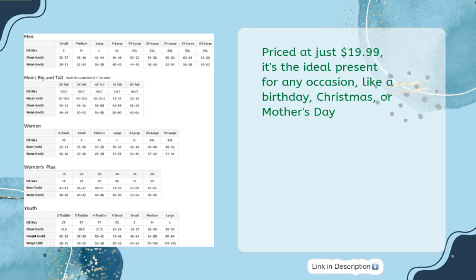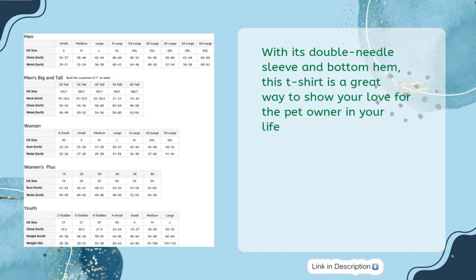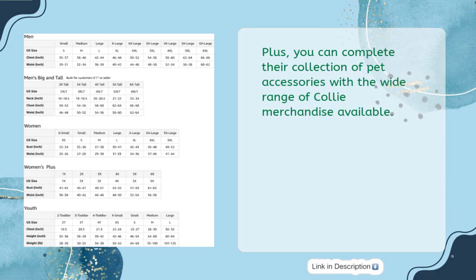like a birthday, Christmas, or Mother's Day. Featuring a cute graphic of a rough collie and the words Mama, this lightweight, classic fit tee is sure to be a hit. With its double-needle sleeve and bottom hem, this t-shirt is a great way to show your love for the pet owner in your life. Plus, you can complete their collection of pet accessories with a wide range of collie merchandise available.